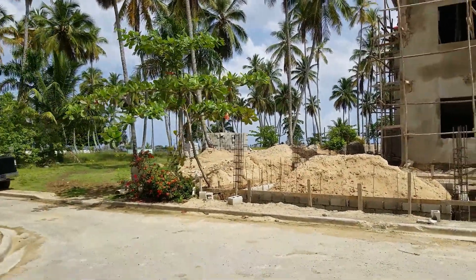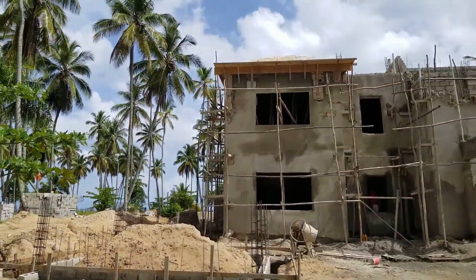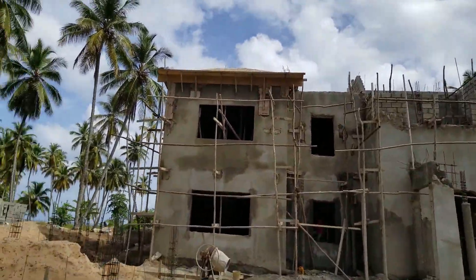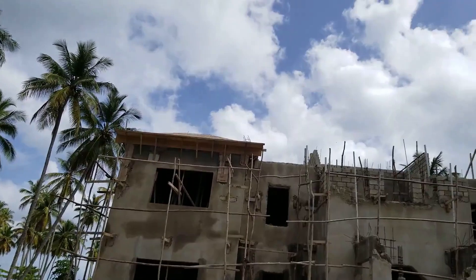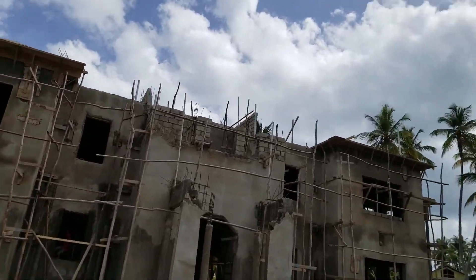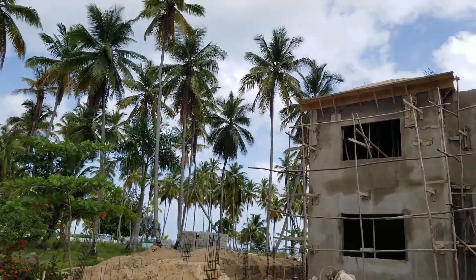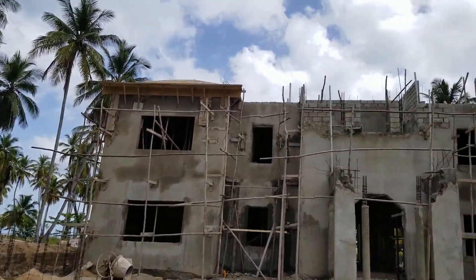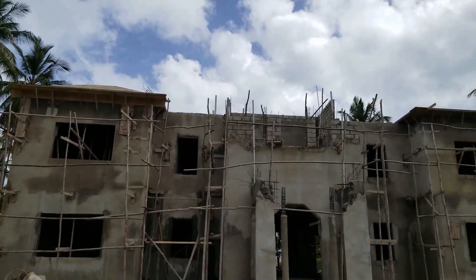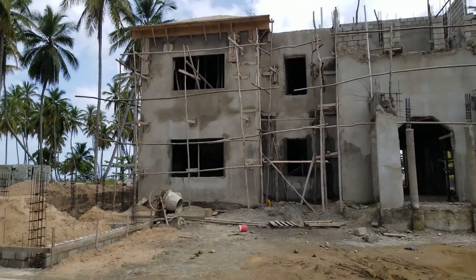You can see the first of the garages is starting to get built here and we're starting to put the first coat of rendering on before we start putting stonework on. Up above we're starting to put the shuttering and woodwork in for the roof. This roof is going to be very special — it's going to be the first solar tile roof in the Dominican Republic. These tiles have never been brought into this country before.